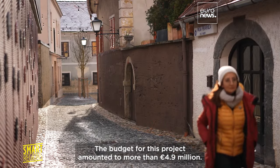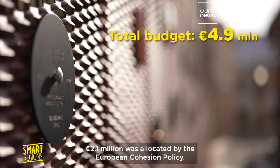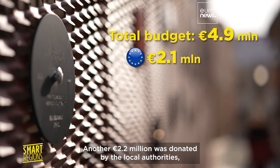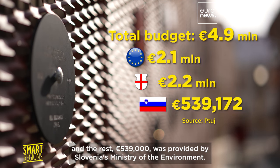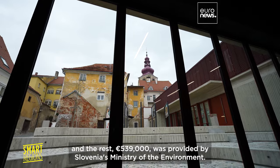The budget for this project amounted to more than 4.9 million euros. 2.1 million was allocated by the European Cohesion Policy. Another 2.2 million was donated by the local authorities. And the rest — 539,000 euros — was provided by Slovenia's Ministry for the Environment.